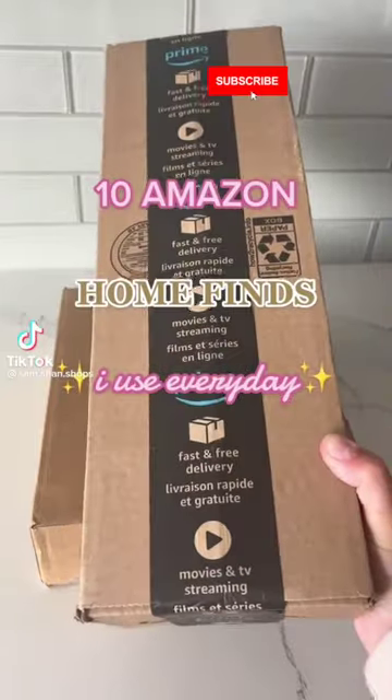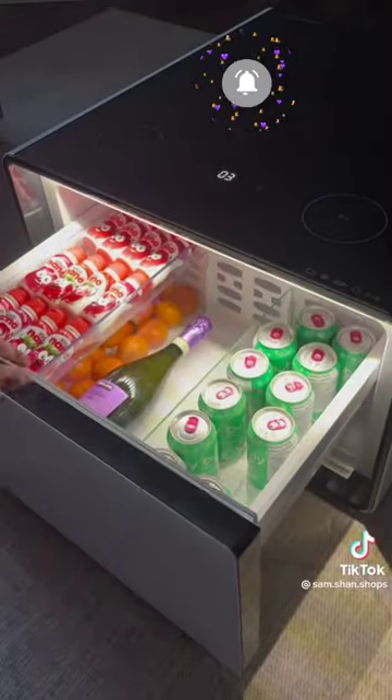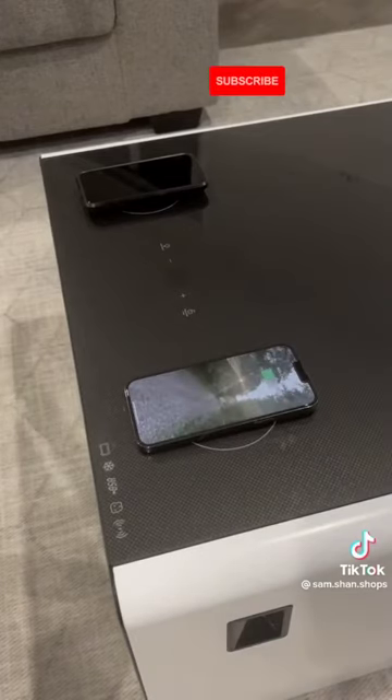10 Amazon home finds I use every day. First is this smart coffee table that has a refrigerator with sensored lights, two charging pads, and so many other cool features.